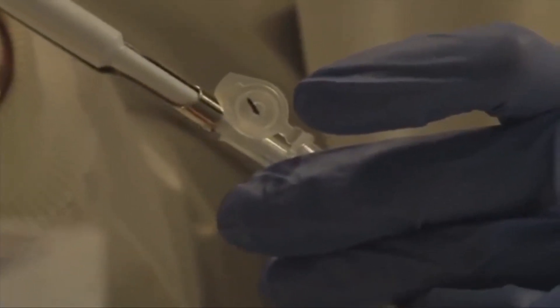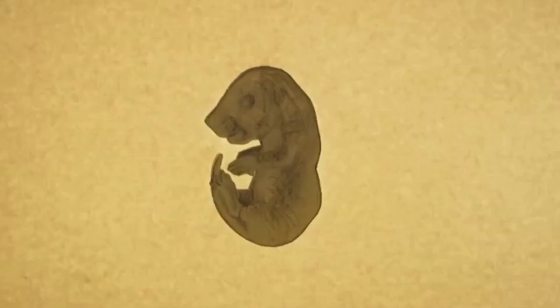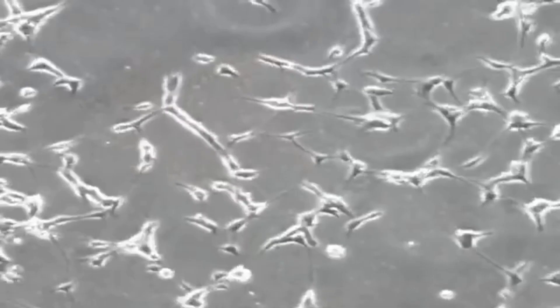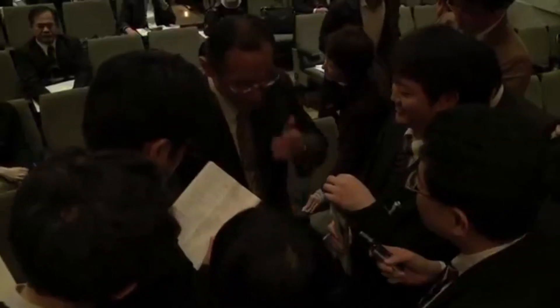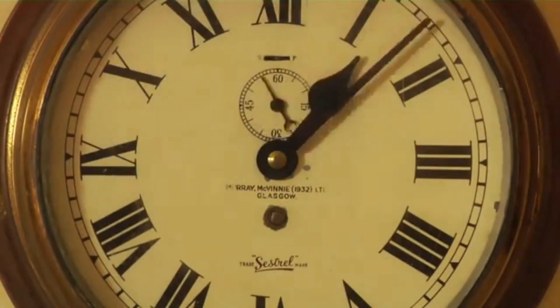Shinya Yamanaka had made a new type of pluripotent cell called induced pluripotent stem cells, or iPS cells. He first made his discovery studying mice and quickly showed it also worked for human cells. This was an extraordinary discovery — Shinya Yamanaka had proven he could turn a skin cell backwards in time and then forwards into any other cell.